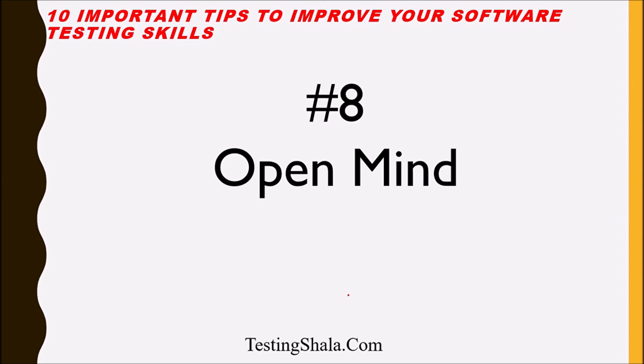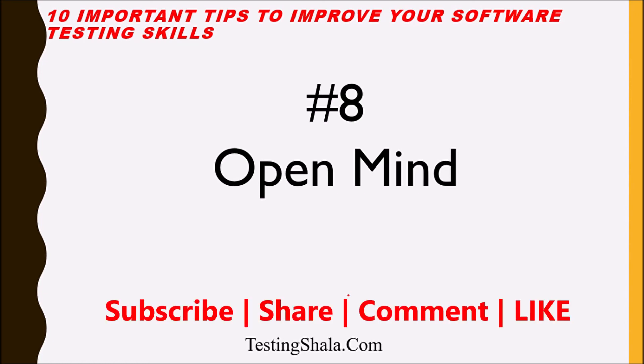The eighth tip is: always keep your mind open. When you keep your mind open, you can gather a lot of information and think in multiple ways when gathering requirements. If you close your mind off, you will not be able to think out of the box, and you will not be able to bring value addition in test case development, test case execution, or defect reporting. So always keep your mind open to ideas and information.